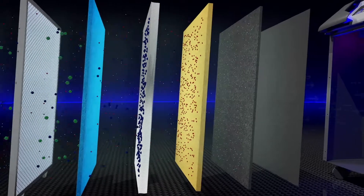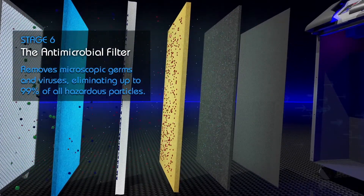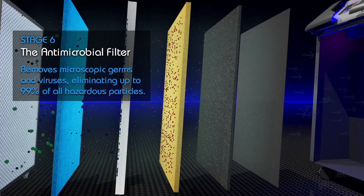Stage 6. The Antimicrobial Filter. Contains a specially treated material that neutralizes and destroys any surviving microorganisms, such as bacteria and viruses.